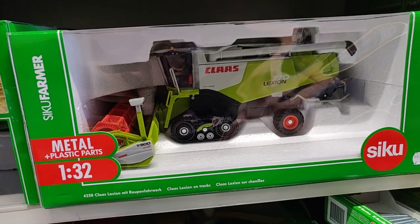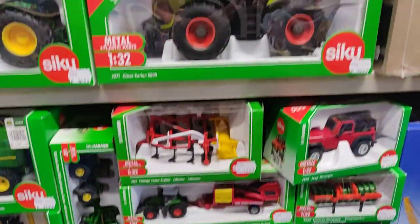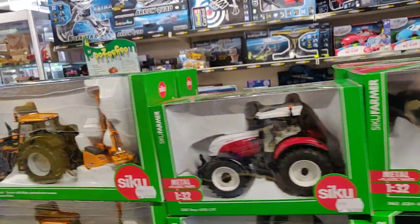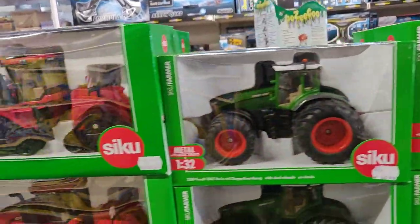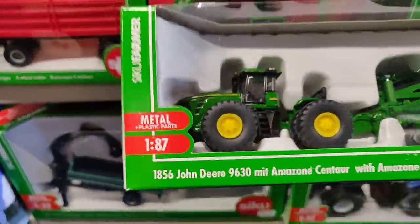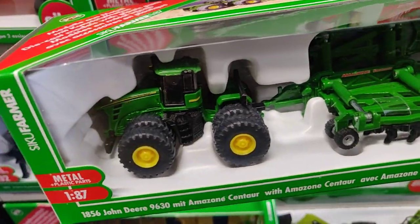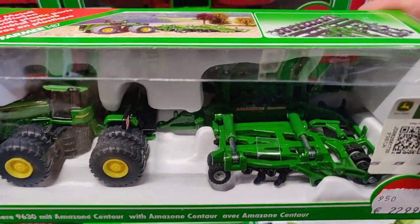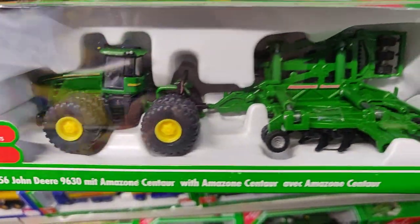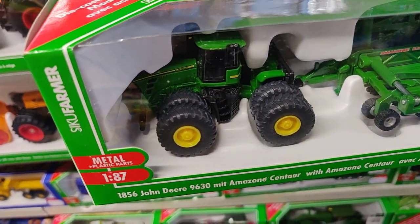This is 1:32 scale - very massive if you like that scale. Then Siki is the right address for you. I'm thinking about doing a review about this tractor but I'm not sure yet - maybe I will, maybe I won't.